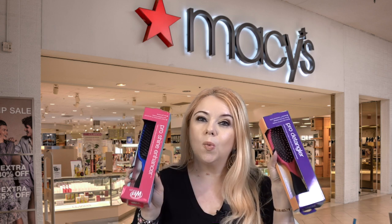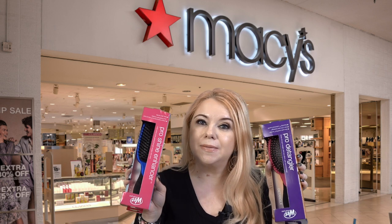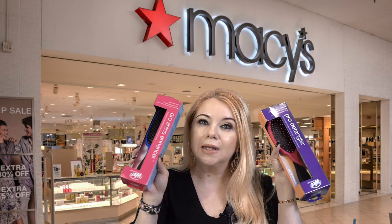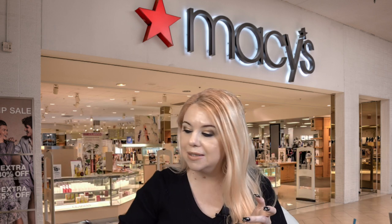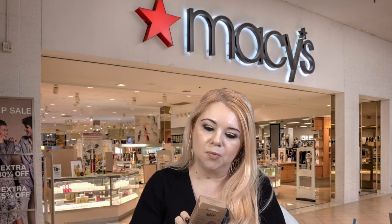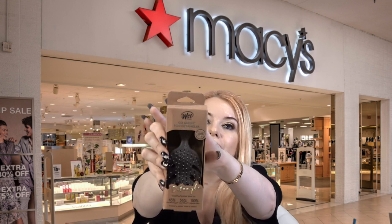I also picked up two Wet Brush hair brushes — one for my husband and one for my mom. These were 15% off and I got a free Wet Brush mini detangler brush with the purchase as well, which I thought was really nice.